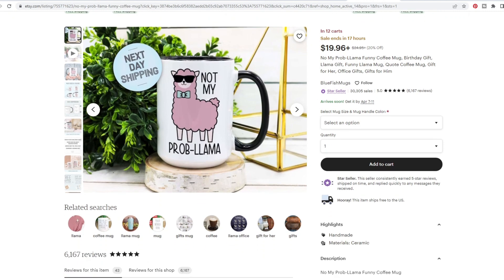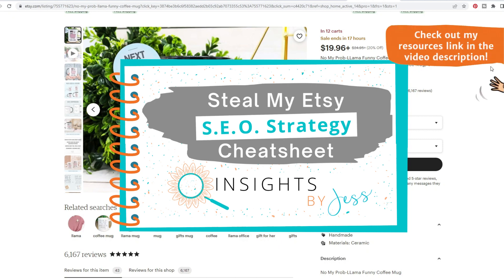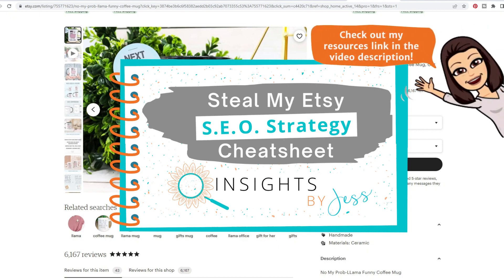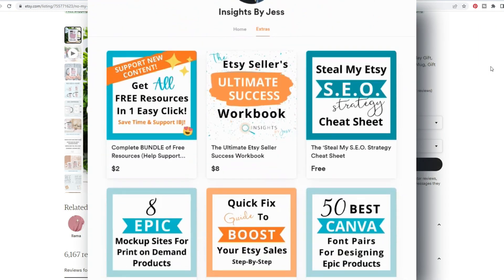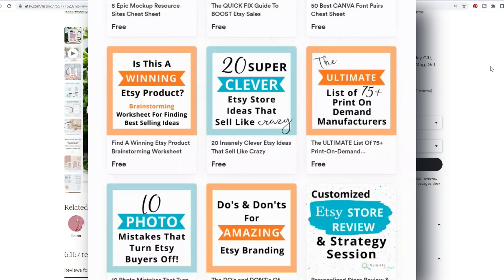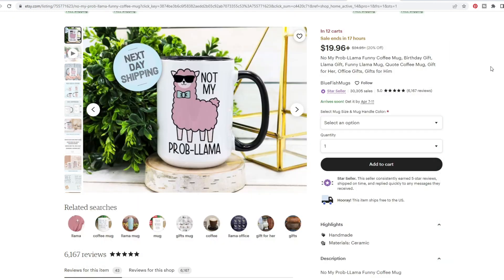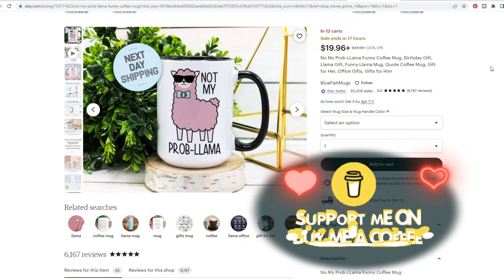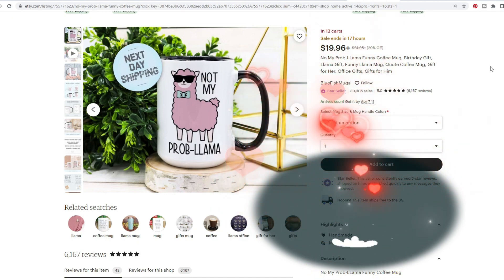I actually have a brand new SEO cheat sheet in my freebie section at the link in the description down below. Make sure if you haven't snagged that already, go snag it — check out all my other freebies. It's really got some great stuff in there to help you sell more, sell better, and sell faster depending on your niche. And if you're feeling generous and want to buy me a coffee while you're there, that really does help support this channel and help it grow.